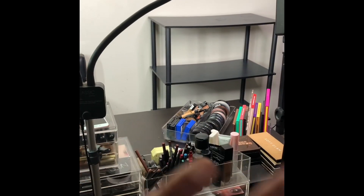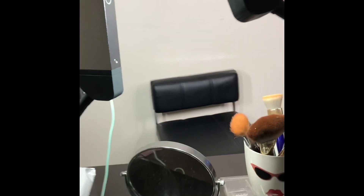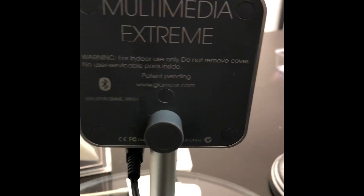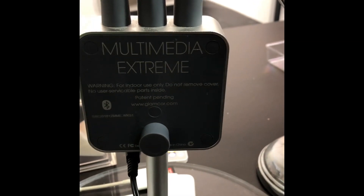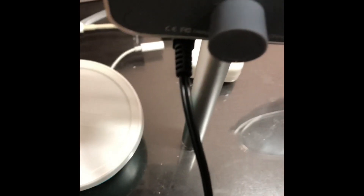I'm getting rid of that bookshelf because I don't want it anymore. I have three lights — a three-point light setting system. This is the Glam Multi-Extreme lighting system. I paid about $280 to $300 for this system, but it's amazing. I can charge my iPad, buy an extra clip to hold my camera, and I got the tabletop to go with it.